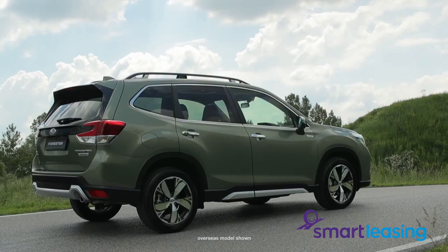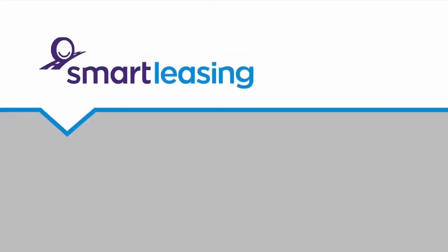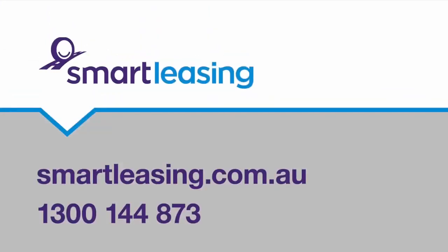To get a quote on the new Subaru Forester, give us a call on 1300 144 873.